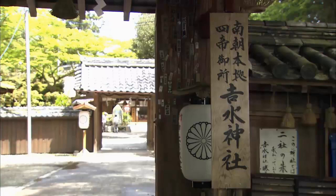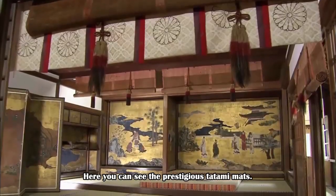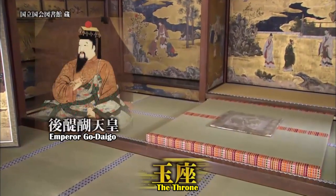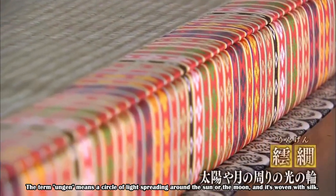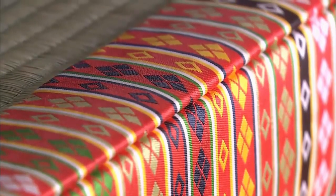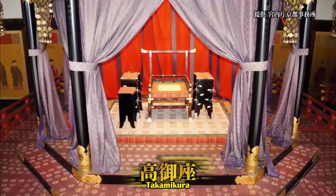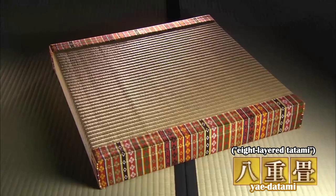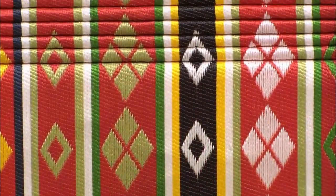This is Washimizu Shrine, a world heritage site in Nara Prefecture, which was the imperial palace in the Nanbokucho period roughly 680 years ago. Here you can see the prestigious tatami mats. This is the throne of Emperor Godaigo — colorful ungenberry is seen on thick tatami mats. The term 'ungen' means a circle of light spreading around the sun or the moon, and it's woven with silk. It's still used for imperial ceremonies, and the ungenberry can be seen on the takamikura, the throne where the emperor performed the coronation ceremony. This time, Mr. Migake will make an oa-datami, an eight-layered tatami made of multiple layers of ungenberry — the highest grade and symbol of tatami.